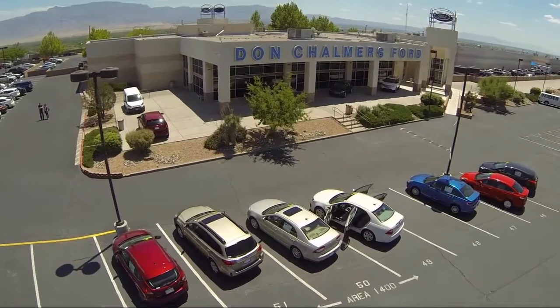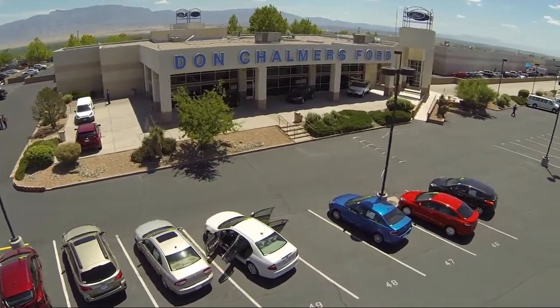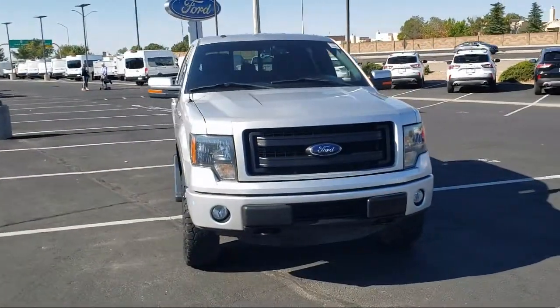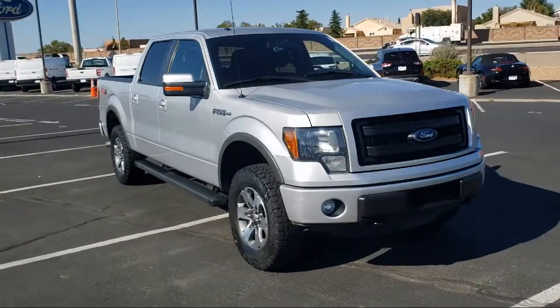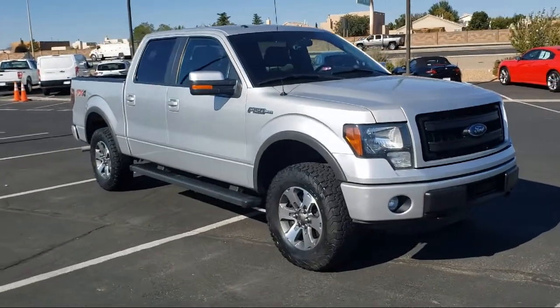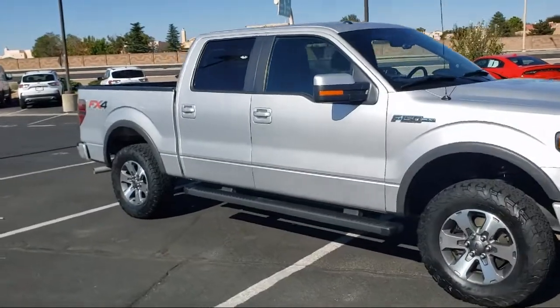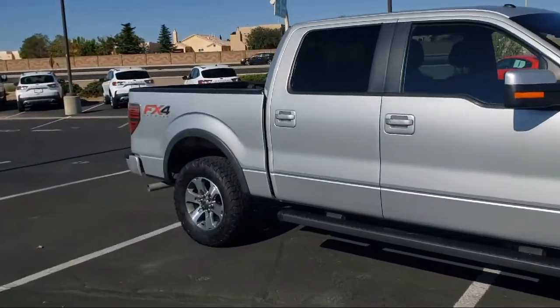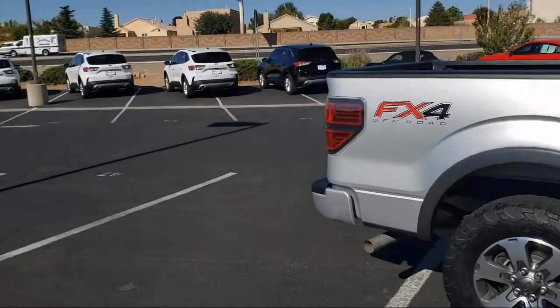Welcome to Don Chalmers Ford. Here's a look at another one of our vehicles from our great selection. It comes equipped with keyless entry, electronic stability control, speed sensing steering, air conditioning, tire pressure monitoring system, traction control, side airbags, power windows, anti-lock braking, pull down split rear seat, and much more.